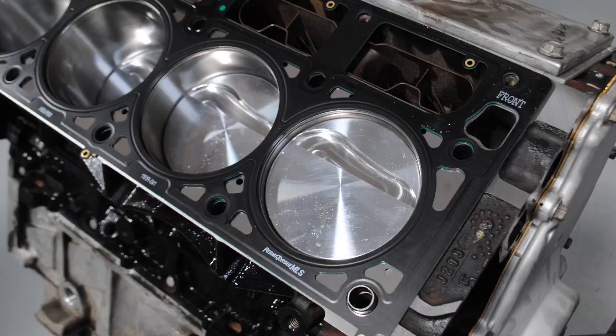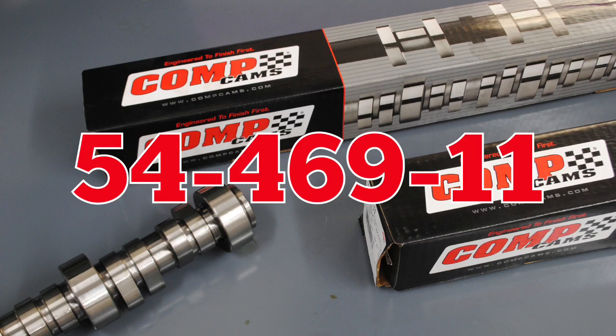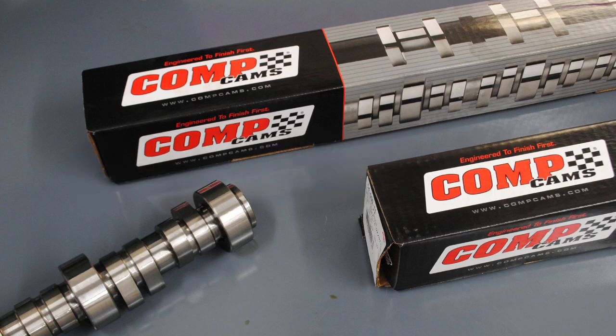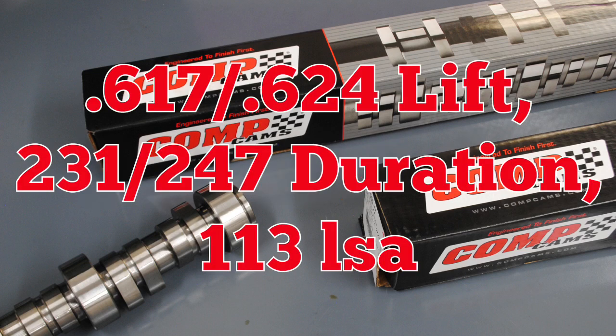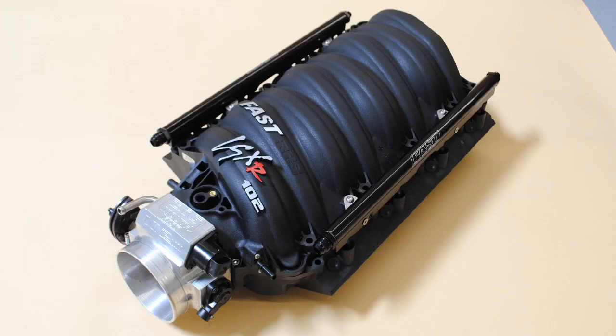Our 6 liter featured a forged rotating assembly with flat top pistons and an Air Flow Research head. Like the 5.3, we also installed a healthy Comp cam. That Comp 54-469-11 cam featured a 617/624 lift split, a 231/247 degree duration split, and a 113 degree lobe separation angle. Just like with the 5.3, we started with the factory truck manifold, then installed the FAST LSXR.